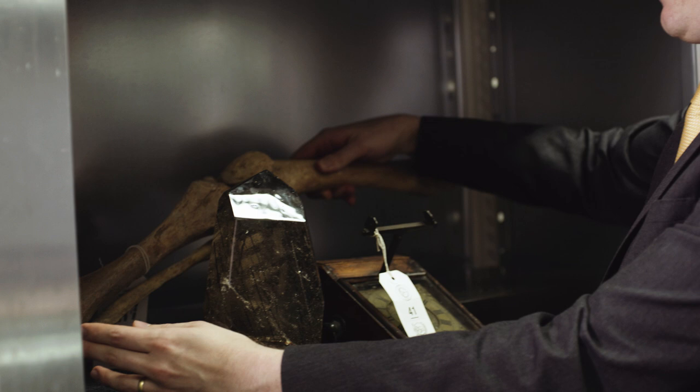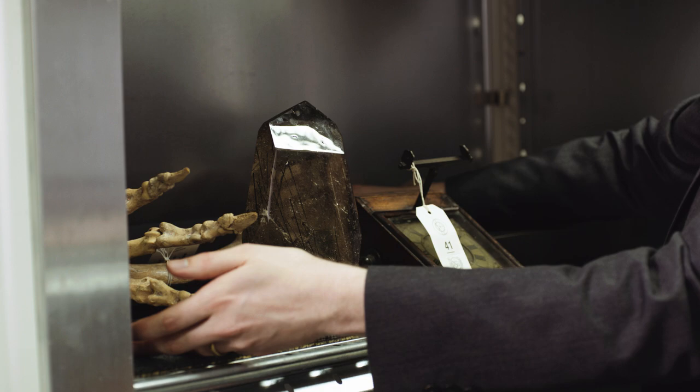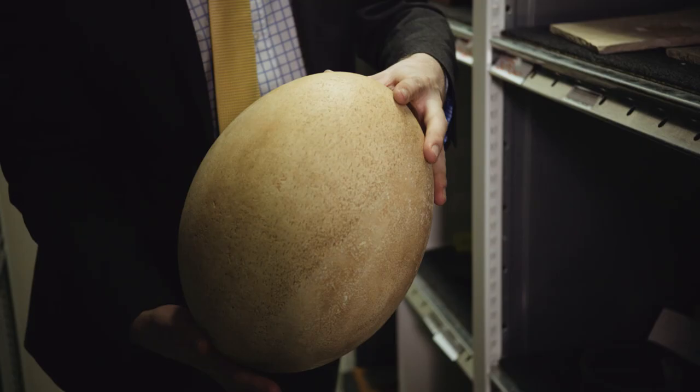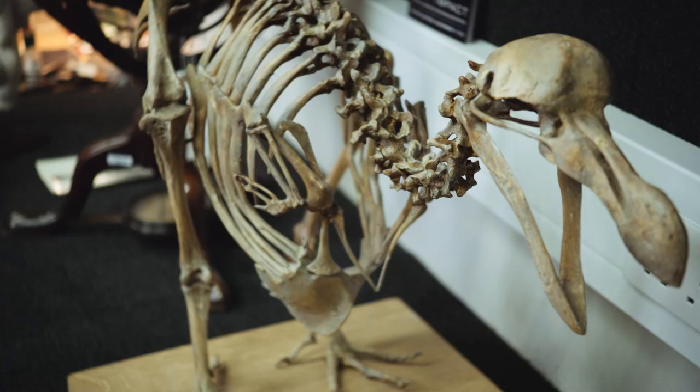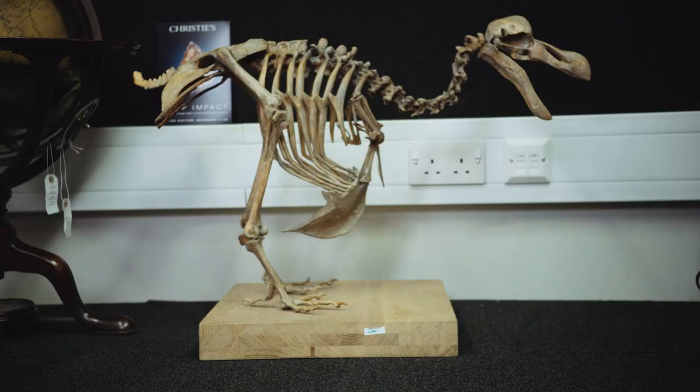We have the leg of a cave bear that went extinct in Europe in the last ice age. I like to think we're one of the broadest topics that we sell here at Christie's. This is actually a cast of one of the famous complete dodo skeletons.